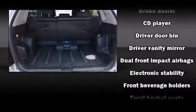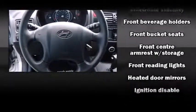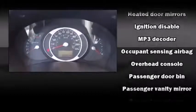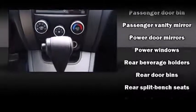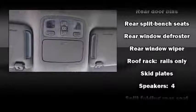Hyundai ensures the safety and security of its passengers with equipment such as dual front-impact airbags with occupant-sensing airbag, traction control, ignition disabling, and four-wheel disc brakes with ABS. Brake Assist technology provides extra pressure when applying the brakes.